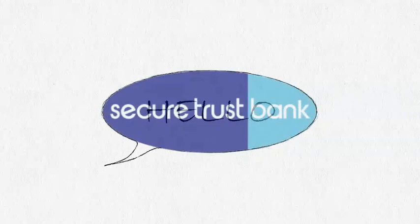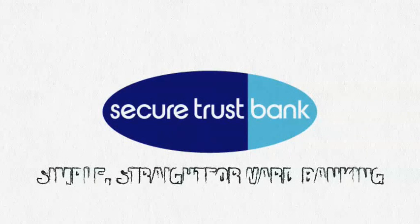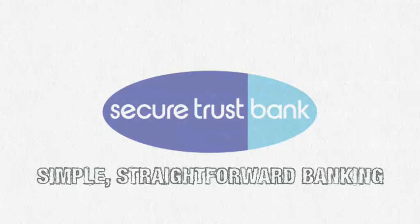Hello, we're Secure Trust Bank, and we believe that banking should be simple and straightforward.